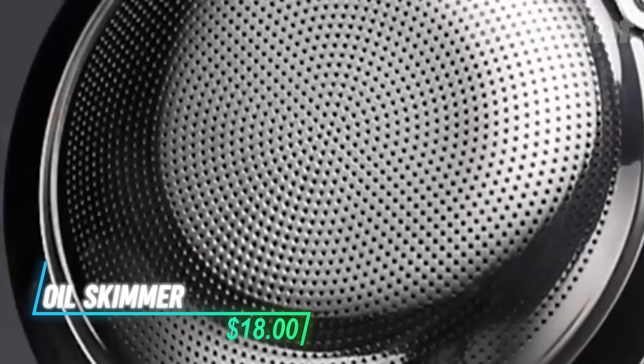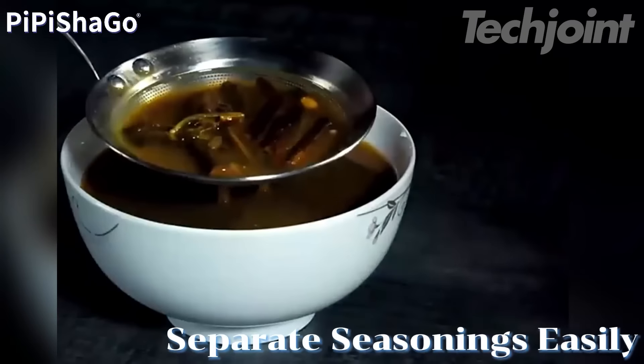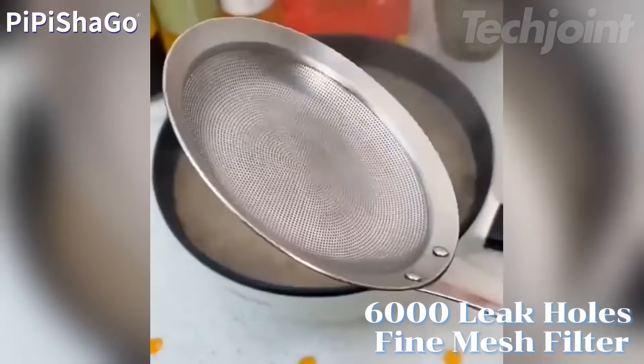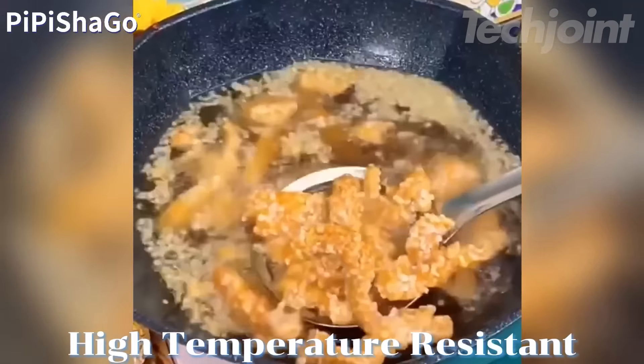This is an oil skimmer that features a unique stainless steel design with over 6,000 fine filter holes for effective straining. Its rounded edges and ergonomic handle make it comfortable to use, whether you're skimming fat or filtering hot pot ingredients. Crafted from food-grade stainless steel, it promises durability and rust-resistance.